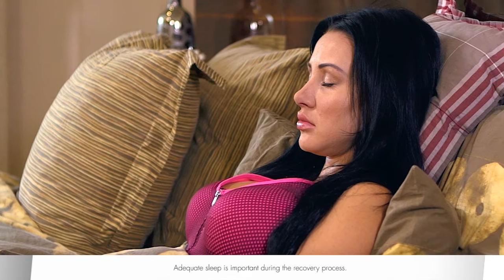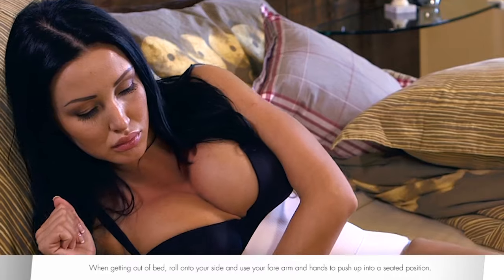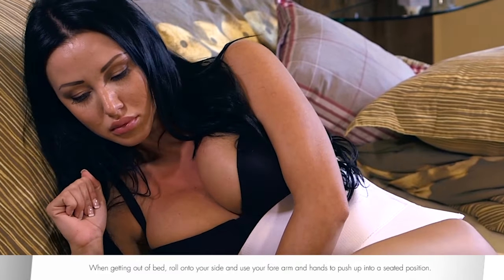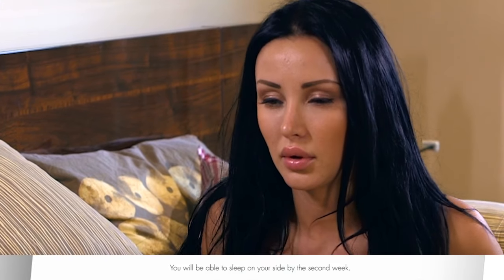Adequate sleep is important during the recovery process. When getting out of bed, roll onto your side and use your forearm and hands to push up into a seated position. You want to avoid straining your chest. You will be able to sleep on your side by the second week.